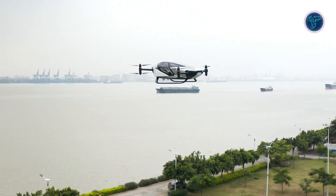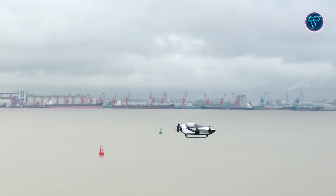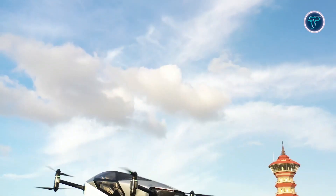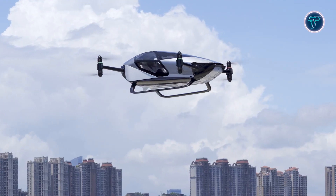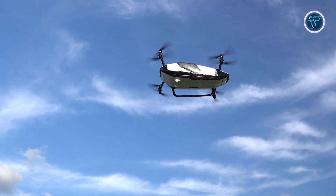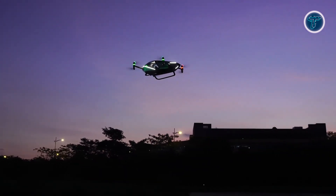Xpeng envisions the X-2 revolutionizing low-altitude city flights, including sightseeing tours and emergency medical transport. By integrating green technology with advanced aviation, the Xpeng X-2 offers promising solutions for urban transportation challenges. With its eco-friendly design and versatility, the X-2 could transform how we move through cities, providing fast, sustainable options like air taxis and rapid medical services, ultimately shaping the future of urban mobility.